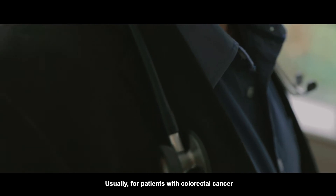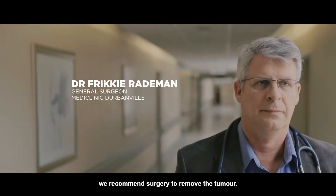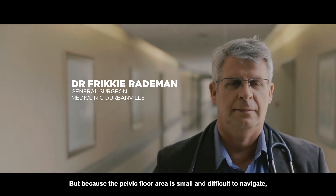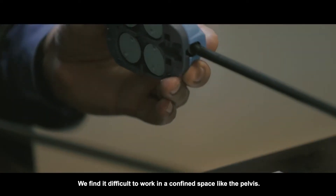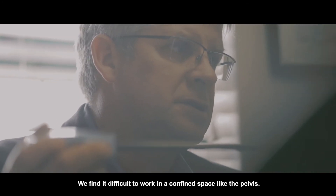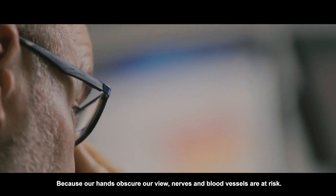Usually for patients with colorectal cancer we recommend surgery to remove the tumor. But because the pelvic floor area is small and difficult to navigate, we sometimes find it difficult to work in a confined space like the pelvis, because our hands obscure our view. Nerves and blood vessels are then at risk.